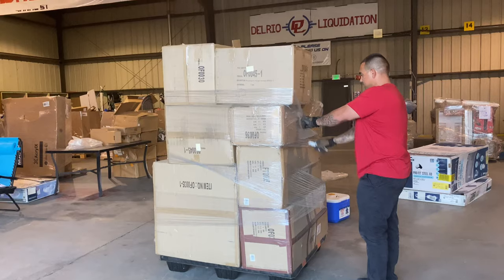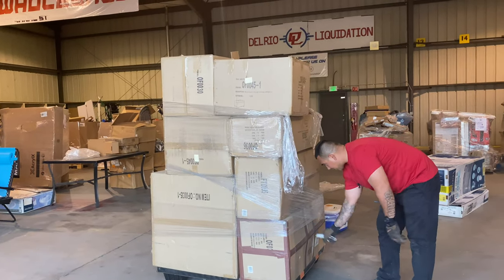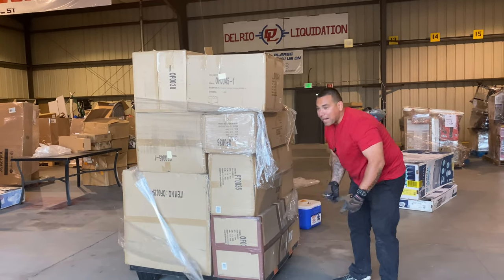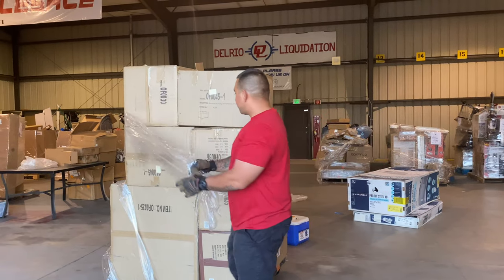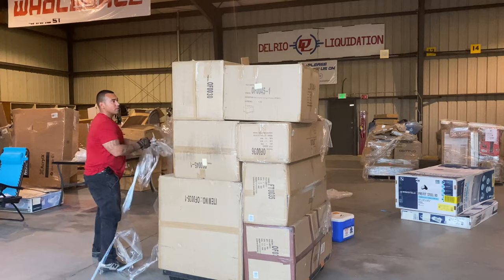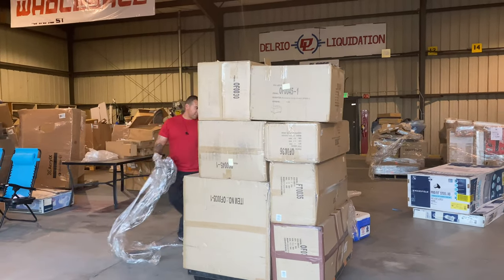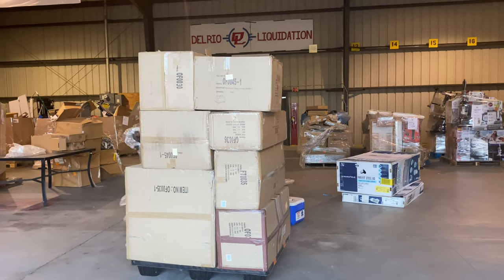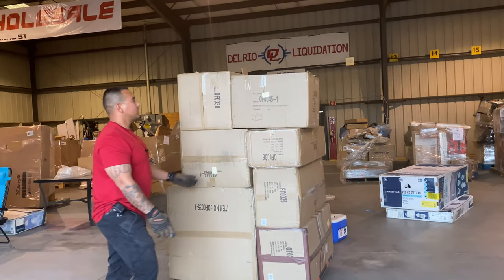All brand new stuff. I really like these things. So this will be — we can even open up in our own pop-up, put a tent and sell furniture. This is great for anybody trying to start a little furniture business. These are great loads. I got a time lapse video we did a while back of all this stuff. So let's check this out.